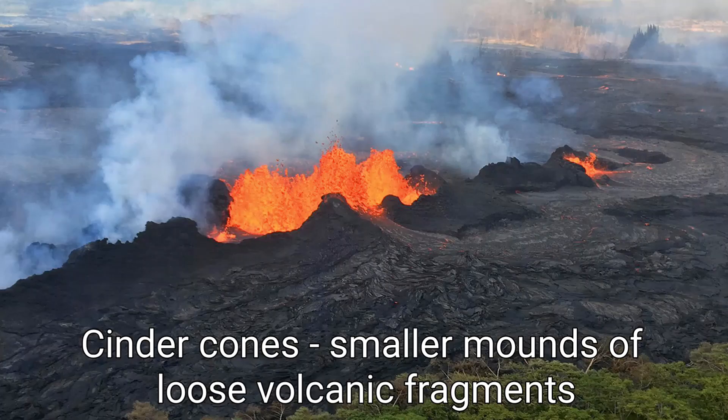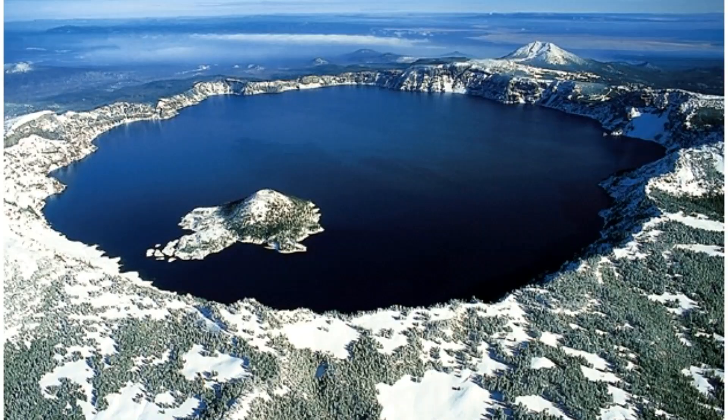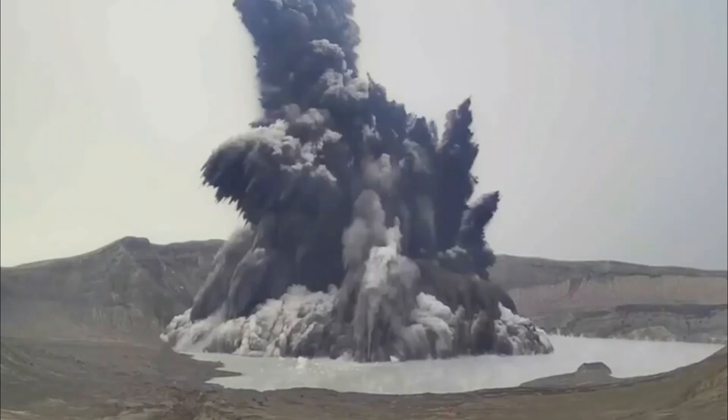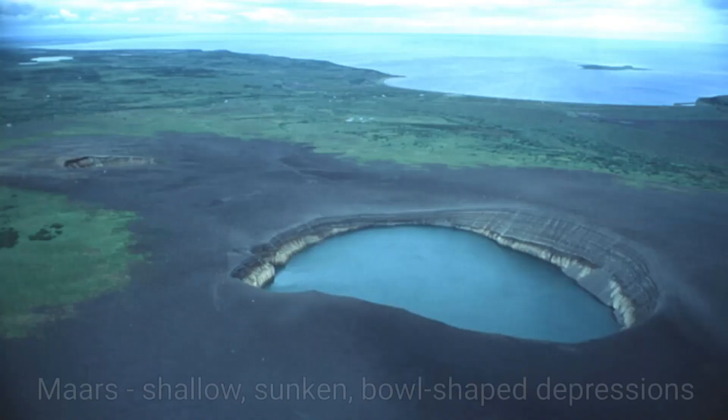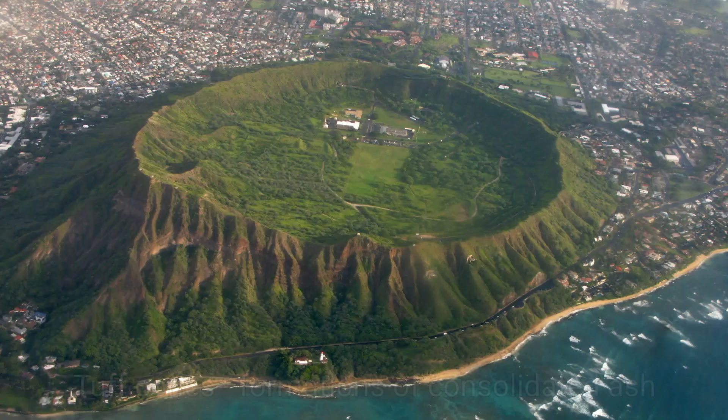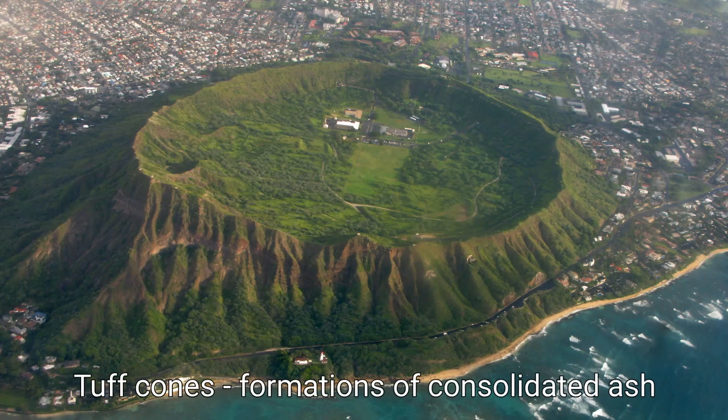Some volcanoes can collapse after a particularly violent eruption, leaving a wide, deep crater behind known as a caldera. Many calderas are filled with water to create lakes, and some are even partially submerged. If the rising magma comes into contact with groundwater or permafrost, it can create sudden explosions. This can result in the formation of shallow, bowl-shaped craters sunk into the ground called maars, or cones of consolidated ash called tuff.